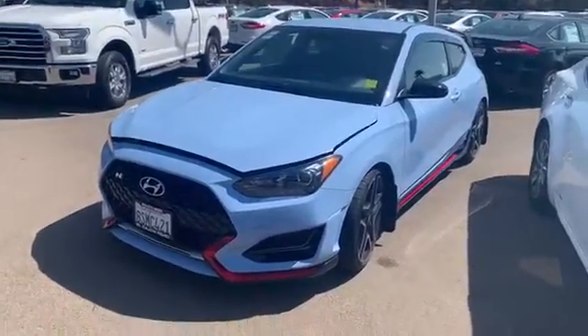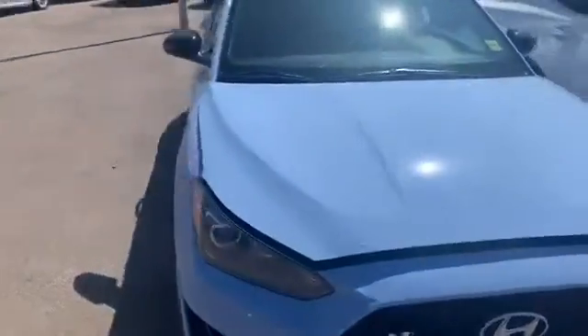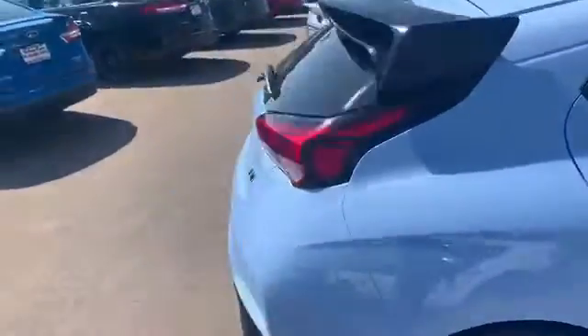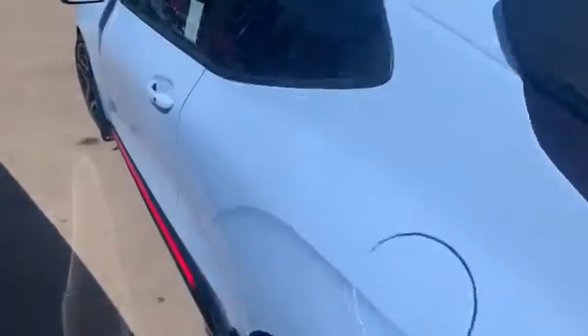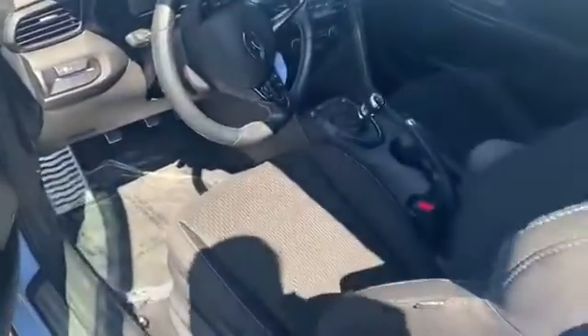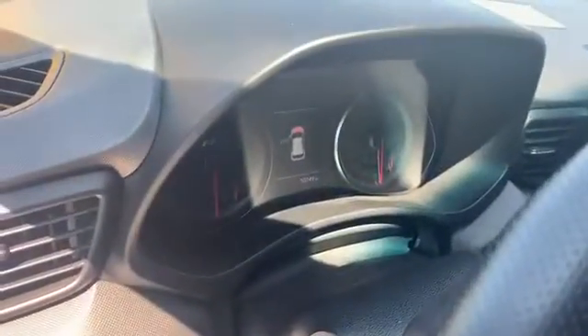Hey guys, it's Reagan down here at Elkhorn Ford. Here I have a 2020 Veloster — really, really clean car. Garage kept with a little over 10,000 miles on it. Interior is pretty much spotless, with exactly 10,749 miles on it.